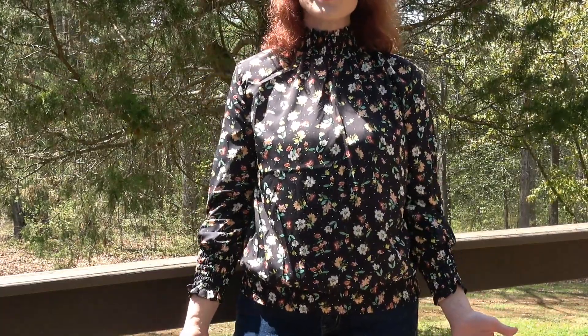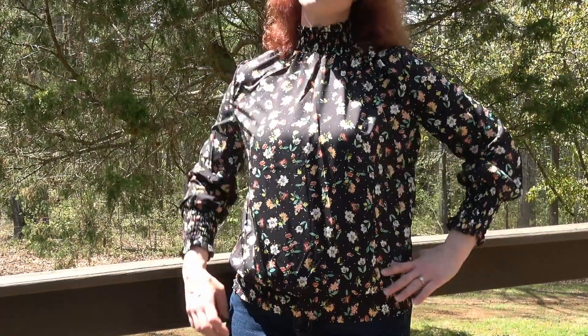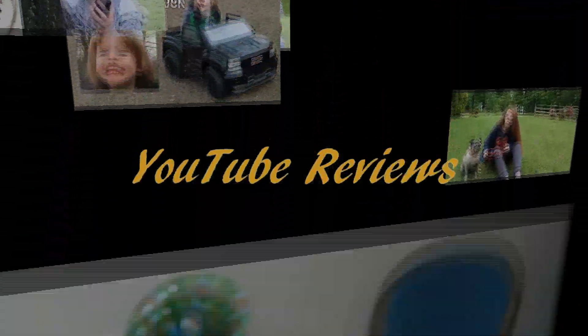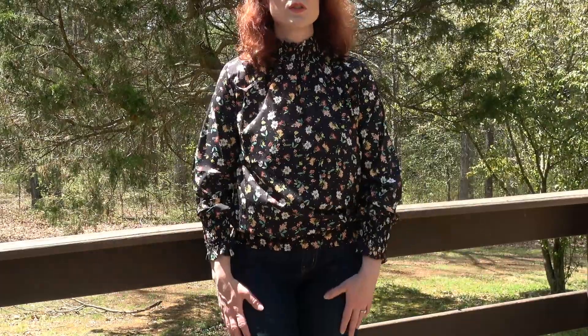Hi, I have three new tops from Zaful to show you today. They're stylish, comfortable, and inexpensive. It's a beautiful day out here, so I thought we'd do this on the deck.